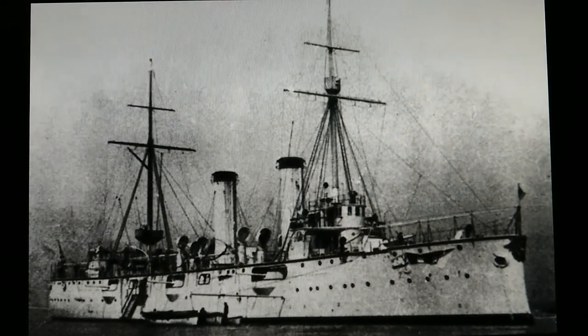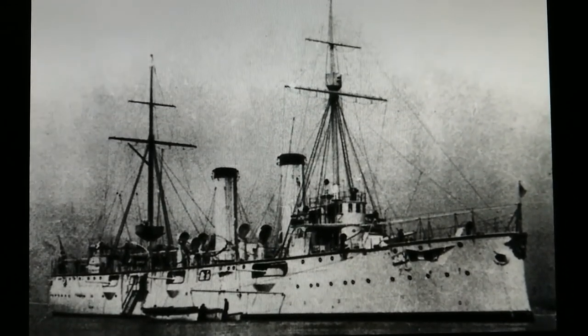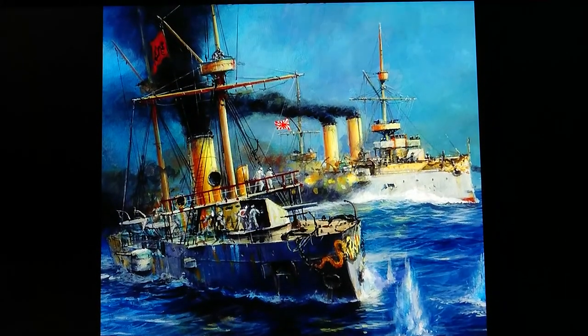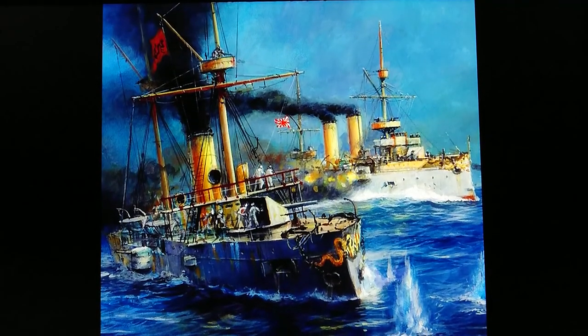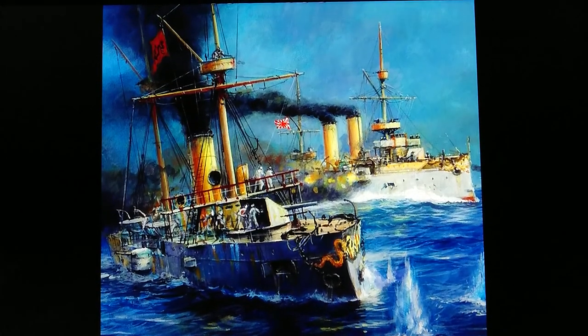Many of Japan's major warships were built in British and French shipyards. There were eight British-built, three French-built, and two Japanese-built warships, and sixteen of the torpedo boats were built in France but assembled in Japan.